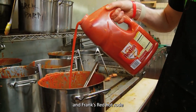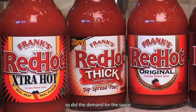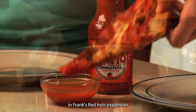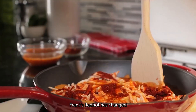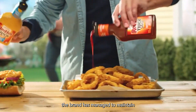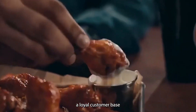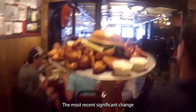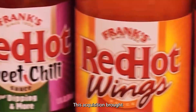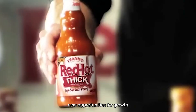The popularity of buffalo wings skyrocketed, and Frank's Red Hot rode that wave to widespread recognition. As demand for buffalo wings grew, so did demand for the sauce that gave them their signature flavor. Over the years, Frank's Red Hot changed hands several times, but the brand maintained its core identity and recipe. The most recent significant change came in 2017, when McCormick and Company acquired Frank's Red Hot as part of a $4.2 billion deal, bringing it into the portfolio of one of the world's largest spice and seasoning companies.